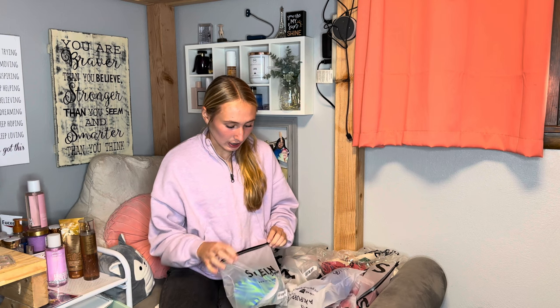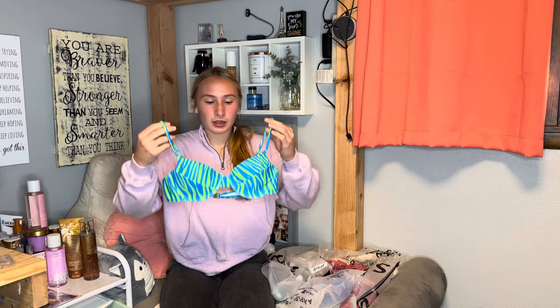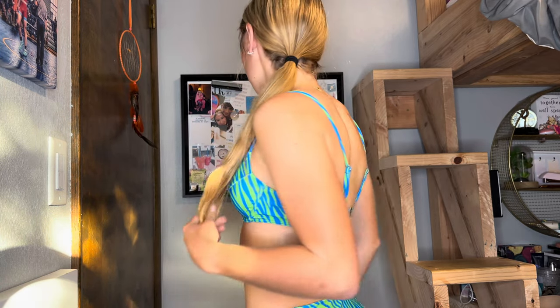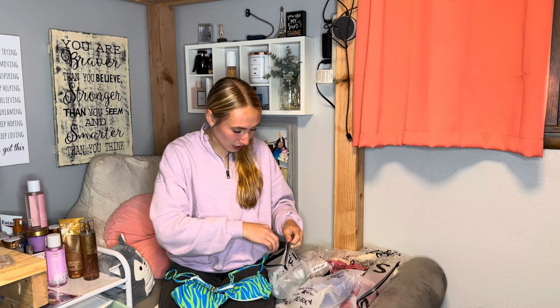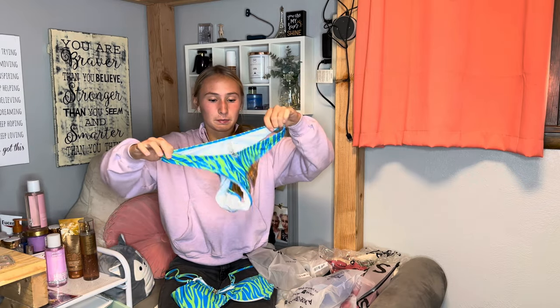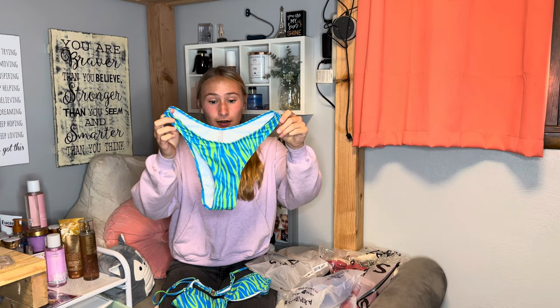The last swimsuit I got is a type I've never had before — it's an underwire bikini. It is this green and blue zebra-striped one. It has that little underwire with adjustable straps and clasps. The bottoms are pretty similar to the black ones — pretty cheeky, actually the cheekiest of them all — but they go high up on your waist, which is very flattering. So if you like that, you'll like it; if you don't, you don't.